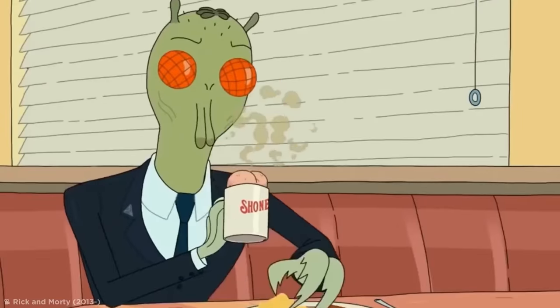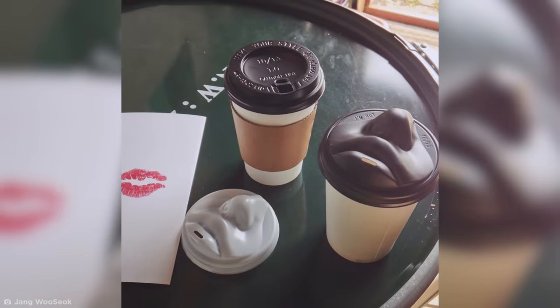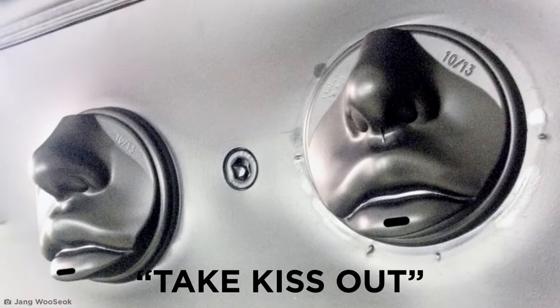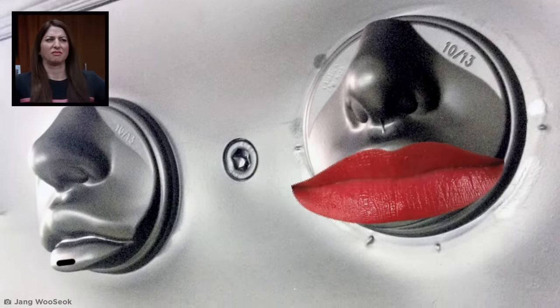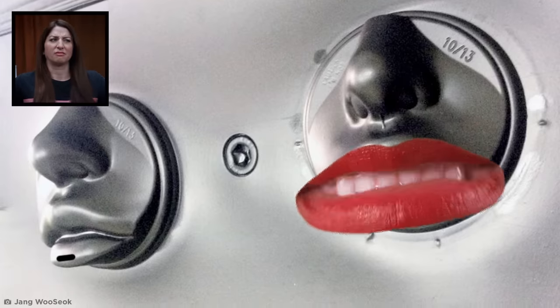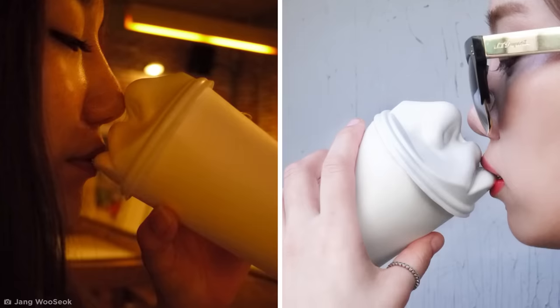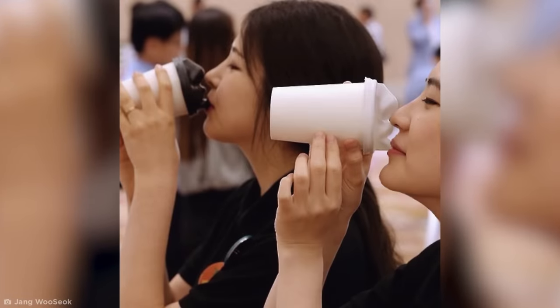The crown of creepy coffee cup designs has to go to Jang Woosok, who took his love for coffee way too far when he made these lippy coffee lids. Called 'Take Kiss Out,' these uncanny coffee lids have fully formed human lips molded along their spouts. That way it feels like you're getting a warm, coffee-flavored kiss with every sip — or like you're swapping hot, caffeinated spit with someone.